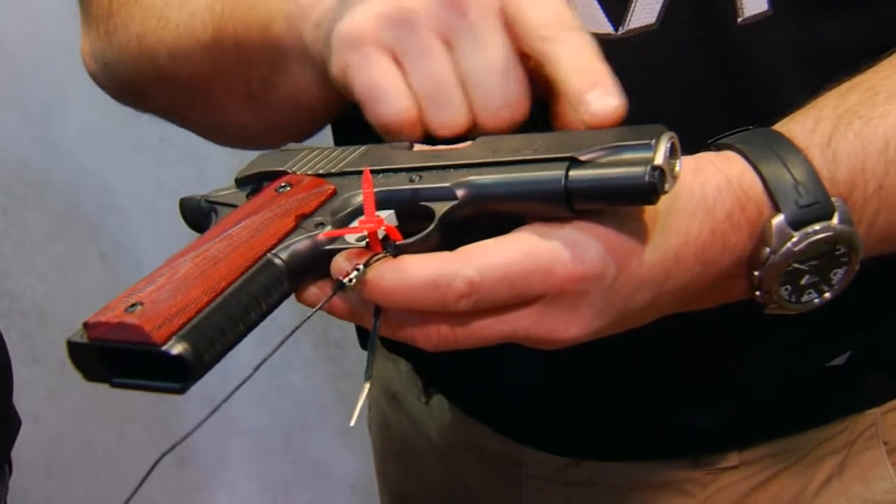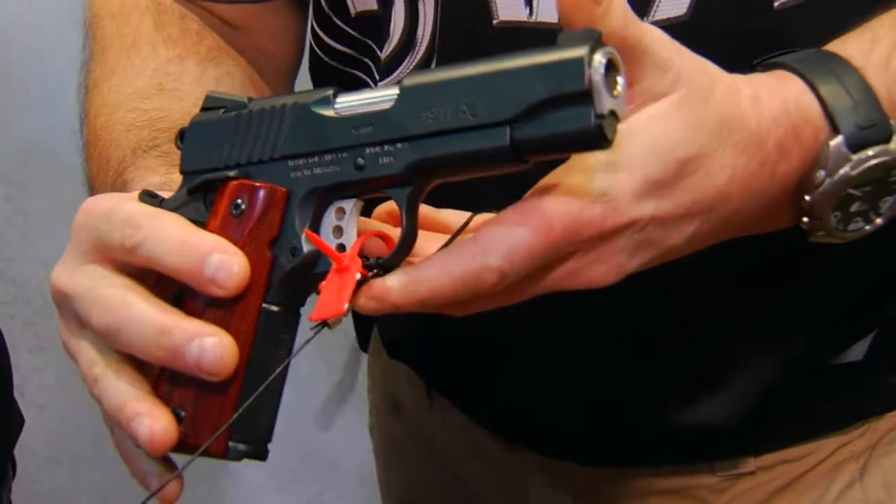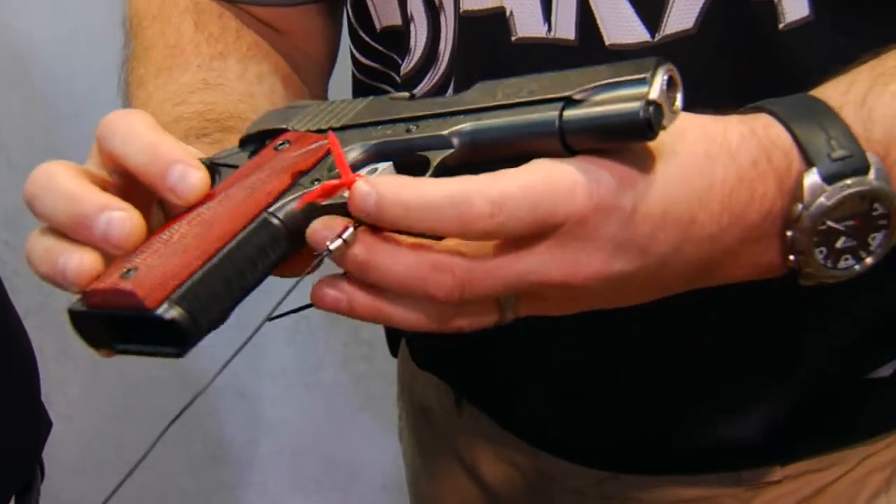Checkered mainspring housing at 25 LPI as well. Ambi safeties. Trijicon night sights, match-grade stainless barrel, and an aluminum trigger. Great pistol to carry.